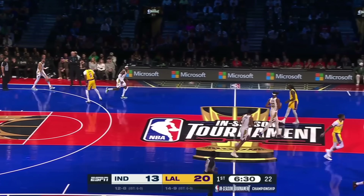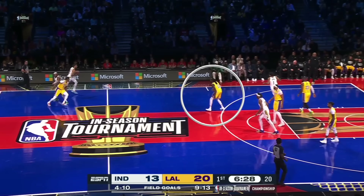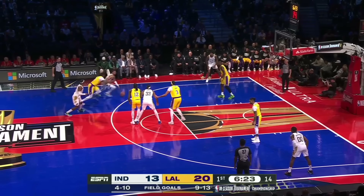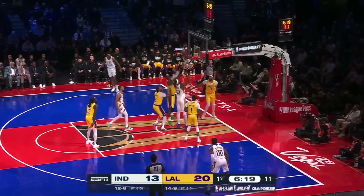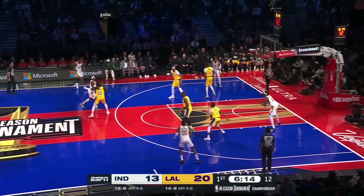This time they set a screen to free Halliburton, so the screener's defender switches temporarily before sprinting back to his man. When it comes back over to Tyrese, he turns the corner, but Anthony Davis is waiting for him and can turn and contest the shot. On the rebound, D'Angelo Russell falls asleep, so Indiana can finally score.